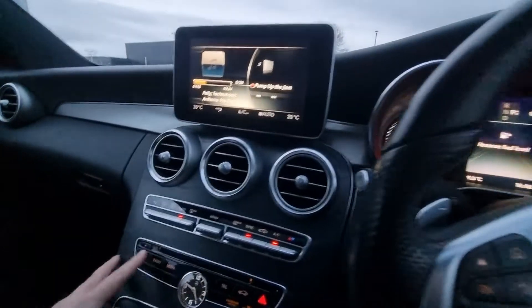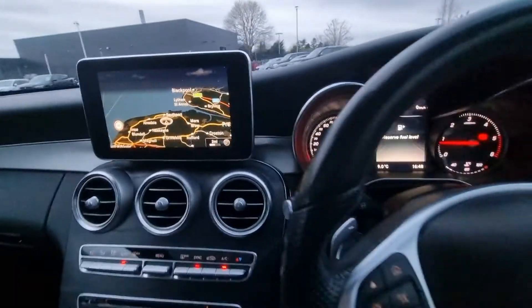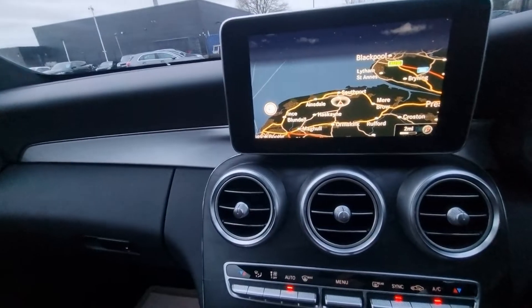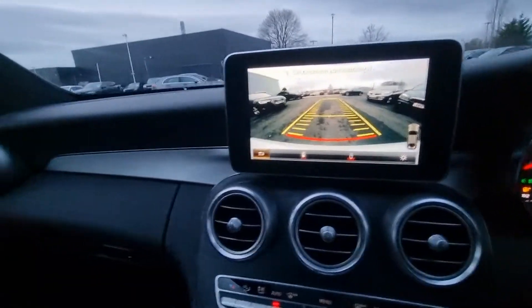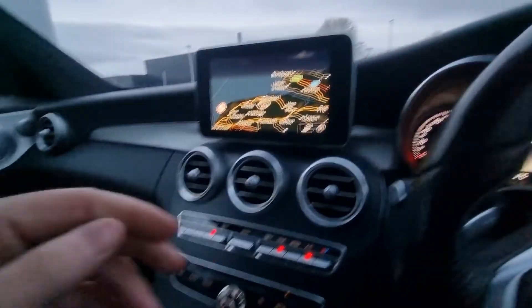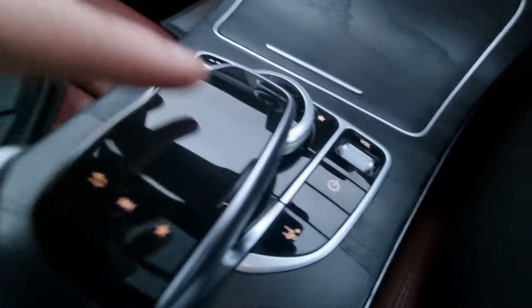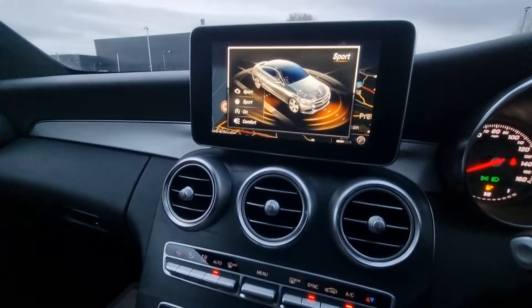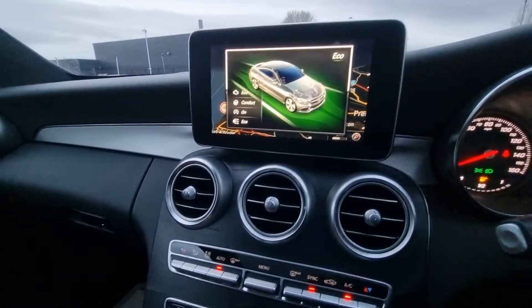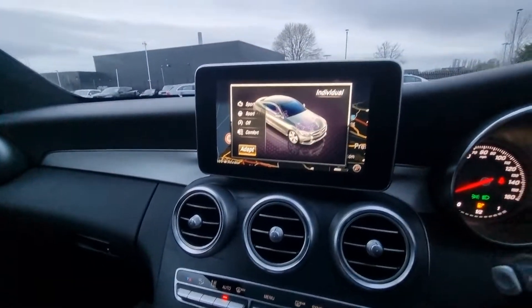Satellite navigation on the widescreen — it being the Premium Plus variant — crystal clear reverse camera with dynamic driving guidelines. You've got a Mercedes signature infotainment system controller with integrated trackpad, and five interchangeable driving modes: eco, comfort, sport, sport plus, and individual, which lets you adapt the feel to exactly how you like it.